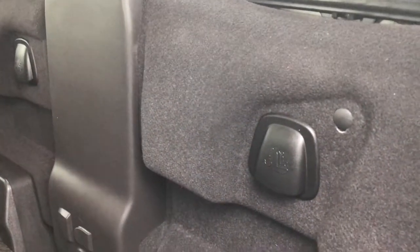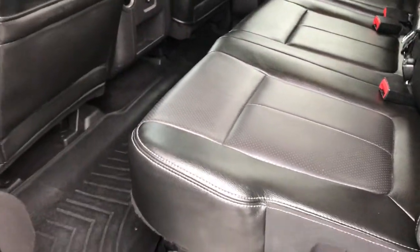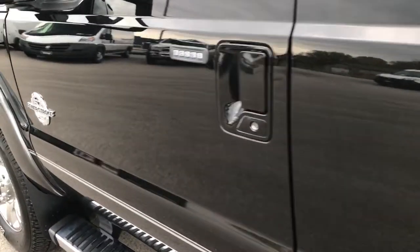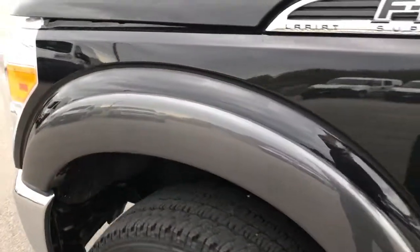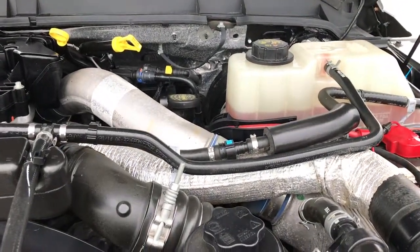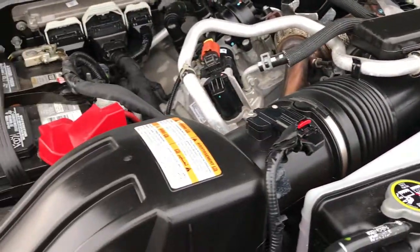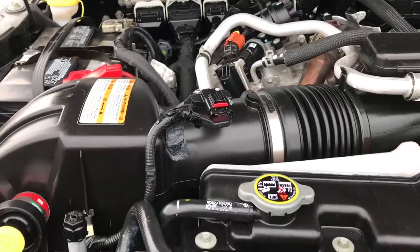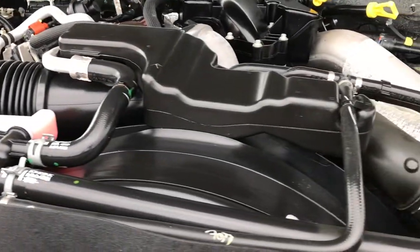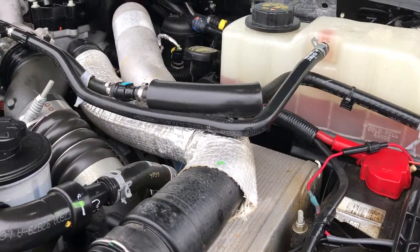It has latch tether anchors back here as well — they don't have the little hooks on the bottom but they do have them on the back, so you can still put car seats back here. Underneath the hood we have the 6.7 liter Power Stroke Diesel. The engine bay is very clean and runs very smoothly. This truck has been fully safety inspected by our service shop, has a fresh oil and filter change, and all fluids have been checked and topped off.